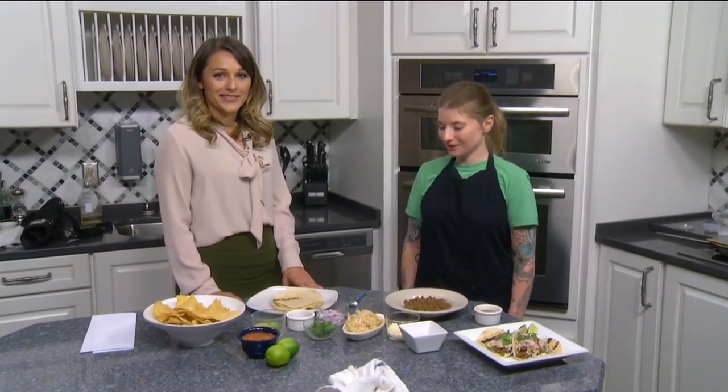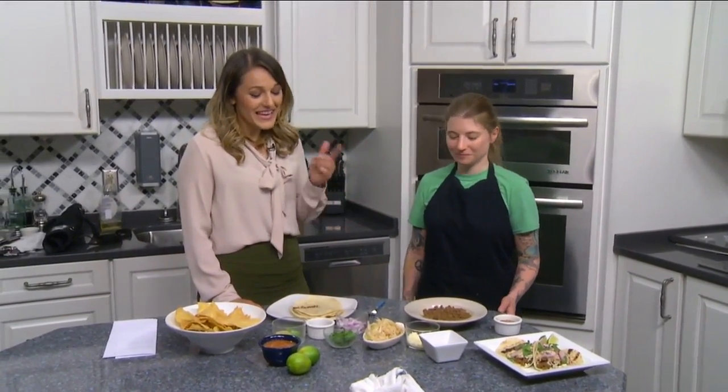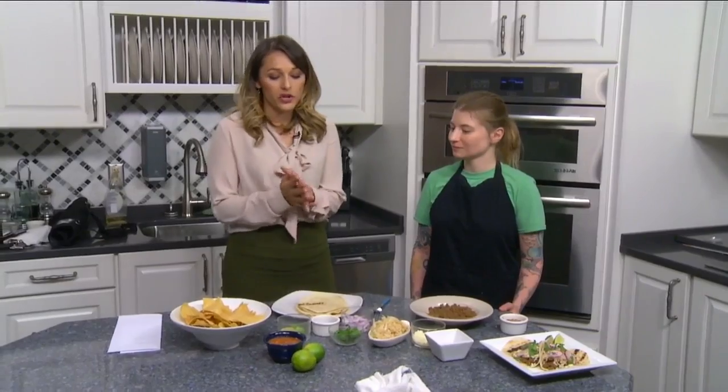And that's why they call them specials. We're going to get cooking in a little bit later in the show, and we'll have the recipe for you. Don't go away — you're watching Daytime Blue Ridge.